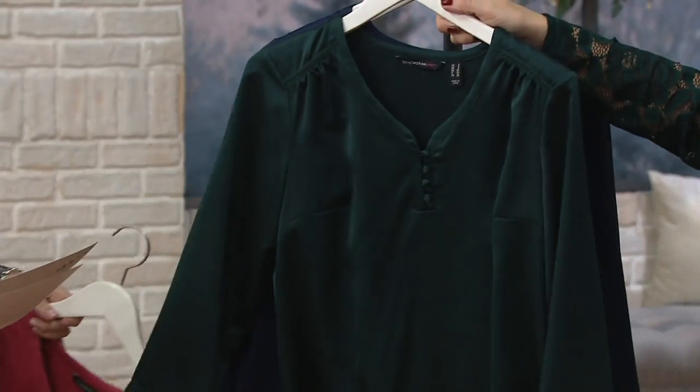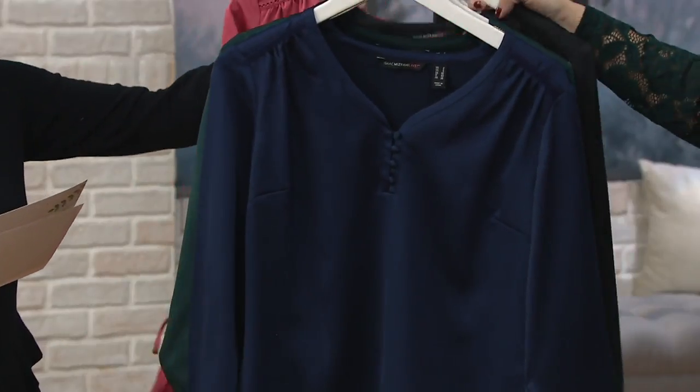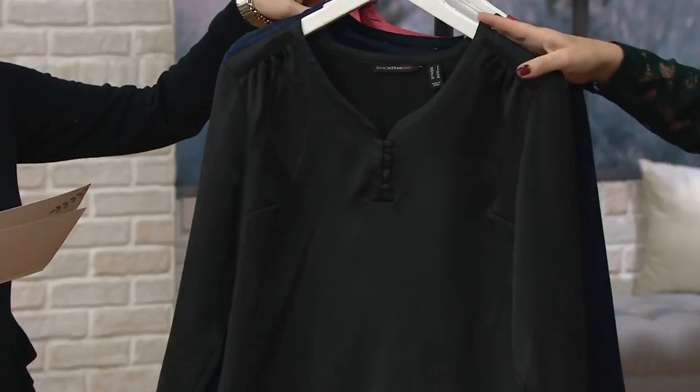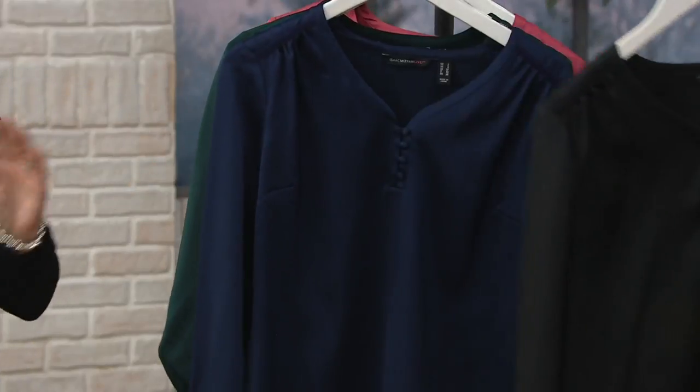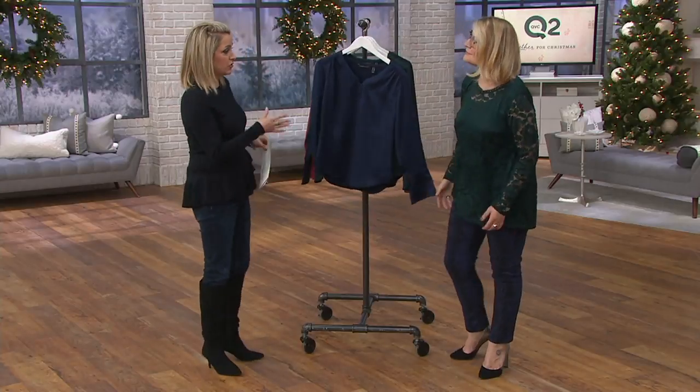I love the buttons. Dark Emerald. Look at you with the color wheel right here — Dark Navy and available in black. These are going to be sized zero through 28, though we'll be a little more limited in some of them. Classic blouse, true to size.